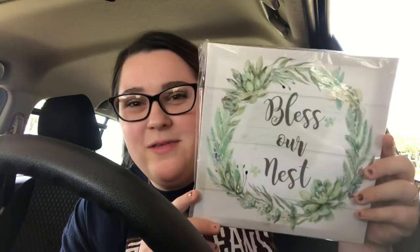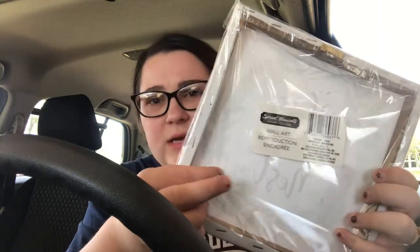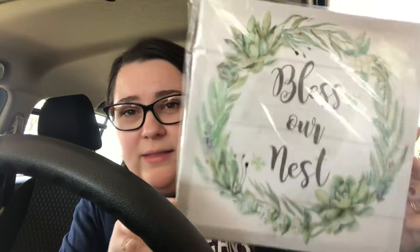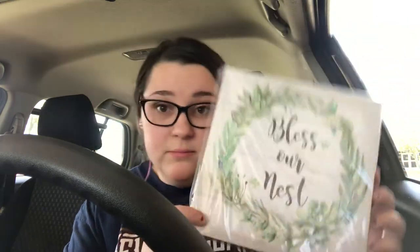I don't think I showed you guys this yet — it was in my thumbnail. It says Bless Our Nest and I think it's really nice quality. It's one of those from Dollar Tree — I'm sure you've seen these — it's kind of like a canvas art with a good little material. I feel like if you bought this at Hobby Lobby or something it'd be way more than a dollar. It has a little succulent and a wreath. I just think that's beautiful and I love the font. Really good for a dollar.